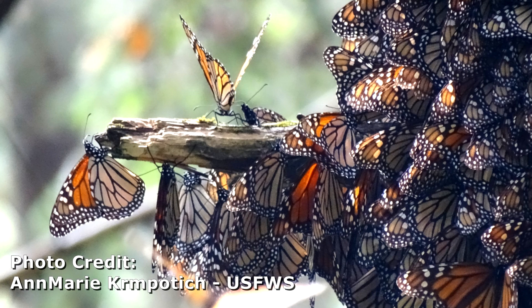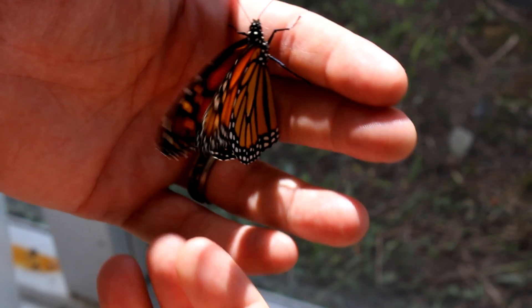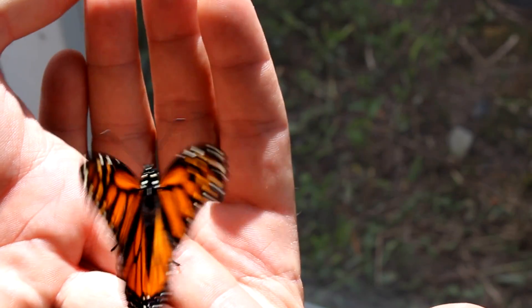Say it's January. At that time of the year, monarchs are overwintering in some very specific places in some of the forests just west of Mexico City. These monarchs are in a state called diapause, and they have been ever since the previous fall. This diapause is a change in their physiology which actually allows them to live for an extended period of time, and it also shuts down their reproductive and mating behaviors.